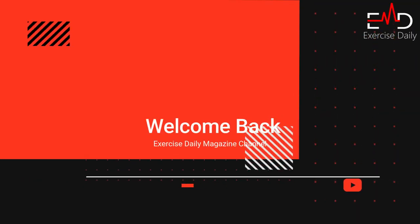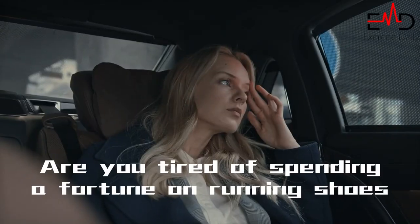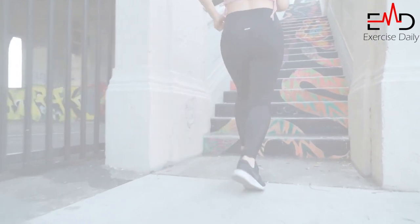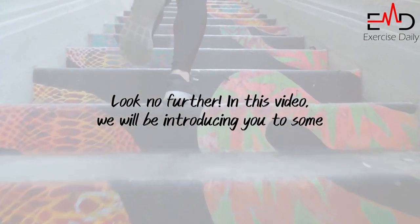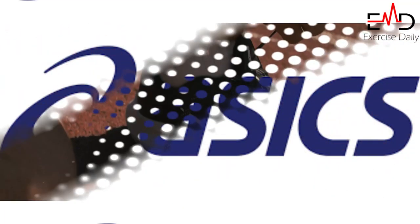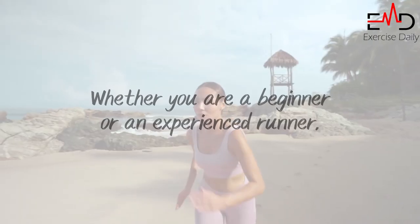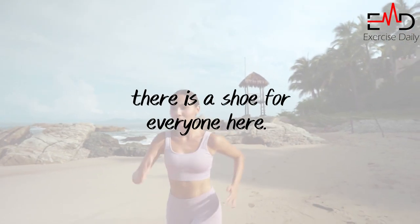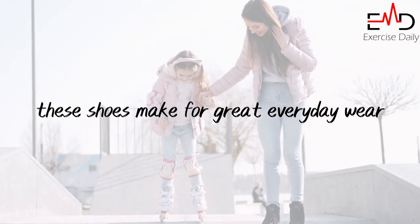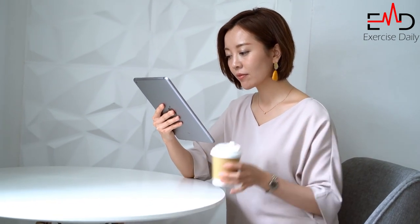Welcome back to the EDM channel. Today we will talk about the top 7 affordable running shoes for women. Are you tired of spending a fortune on running shoes that do not provide the support you need? Look no further. In this video, we will be introducing you to some of the best options for women that will not break the bank. From Nike to Asics, we have got you covered in terms of both style and function. Whether you are a beginner or an experienced runner, there is a shoe for everyone here. And if you're not a runner, these shoes make for great everyday wear. So sit back, relax, and join us as we show you the best affordable running shoes for women.